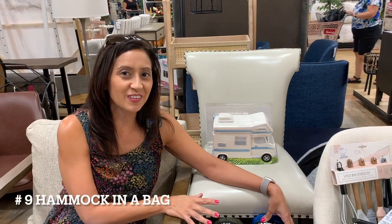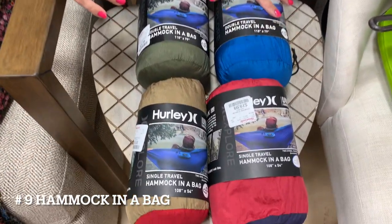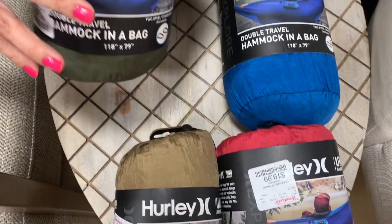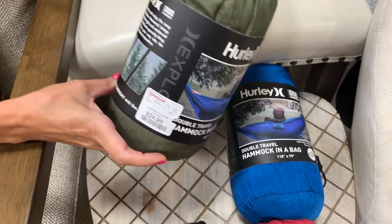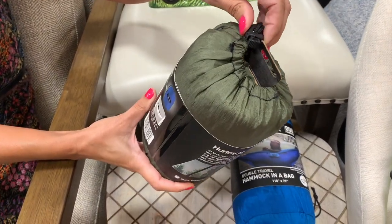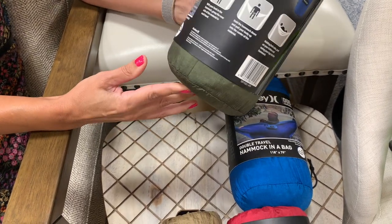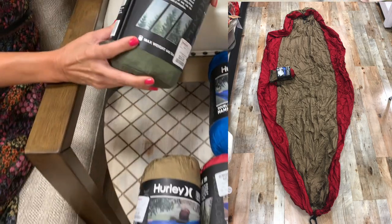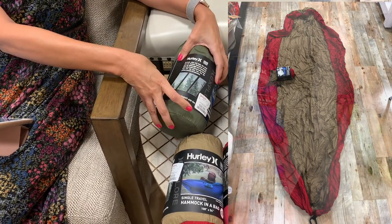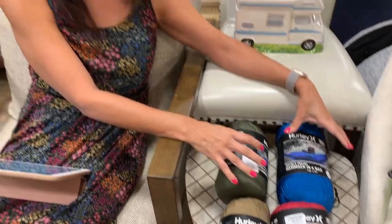Number 9, travel hammock in a bag. These hammocks come in different colors and sizes. They are lightweight and compact so they do not take up a lot of storage space. They are quick and easy to set up, and when you are done using it you just roll it up and store it in the bag that it comes with. This is what one looks like opened up. The Amazon link included is the Amazon number one best seller and comes in multiple colors and sizes.